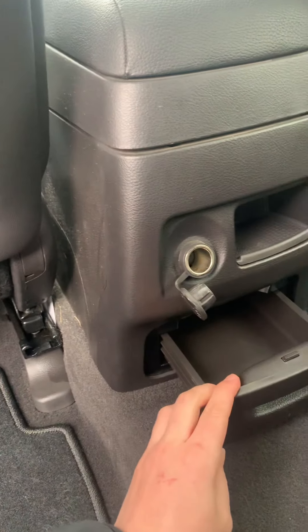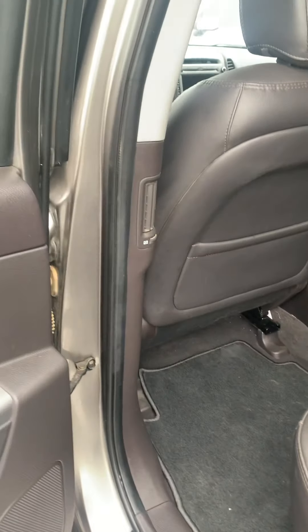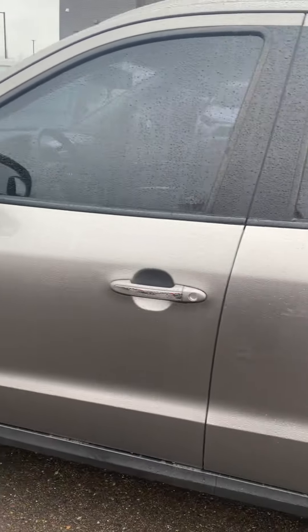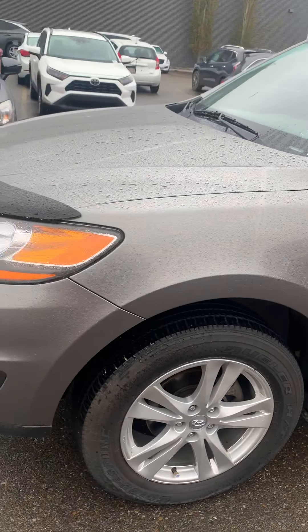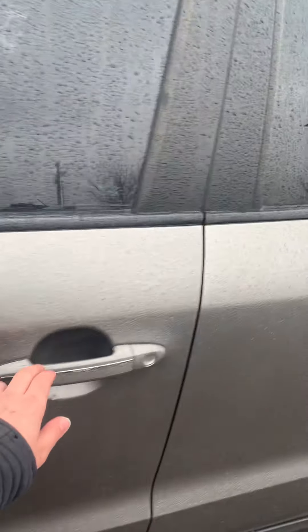And then extra storage there. There's a full look at the exterior, and now we'll head into the driver seat.